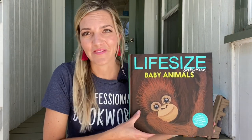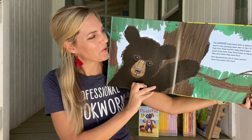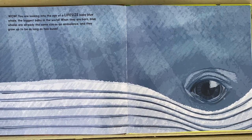Life Size is one of our favorite series where your reader can compare their body parts to that of actual animals, baby animals, or dinosaurs. Did you know that the blue whale is the biggest baby in the world? Look at how big a baby blue whale's eye is!